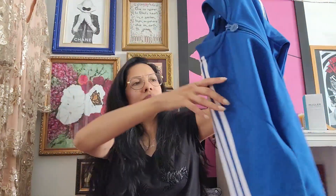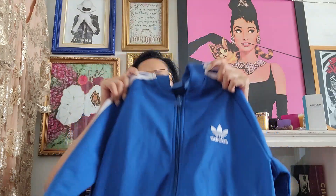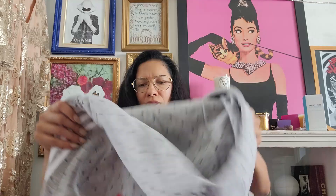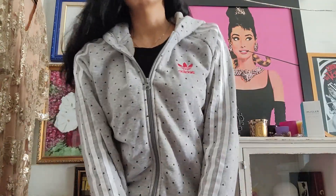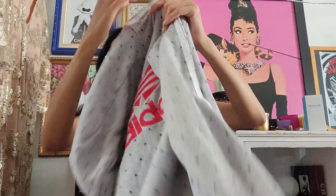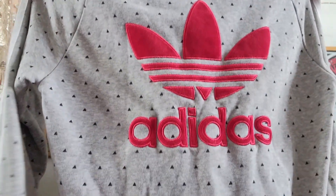It's this Adidas zip-up sweater. I'm so glad I went the night before because I mapped it out — there was a guy on that aisle and I just went over him and grabbed the sweater. They had so much Adidas, so much Nike — it was insane. This is another little hoodie with Adidas on the back. This one was also originally $20 and they just put it out today.